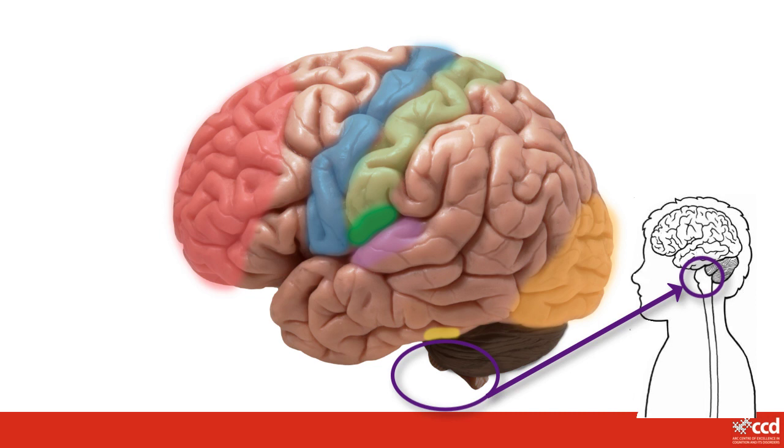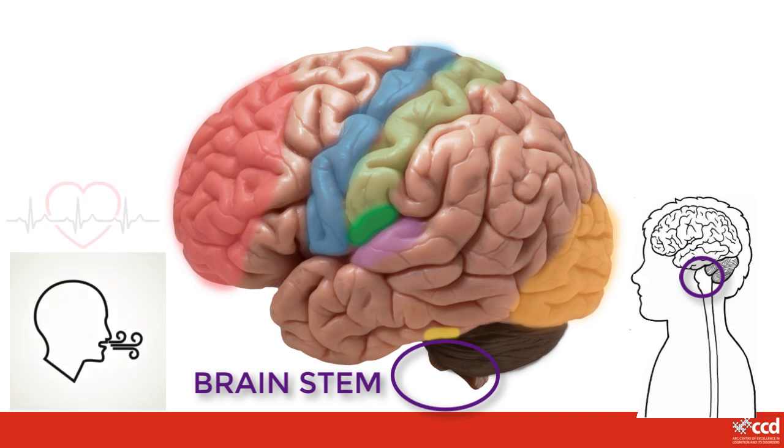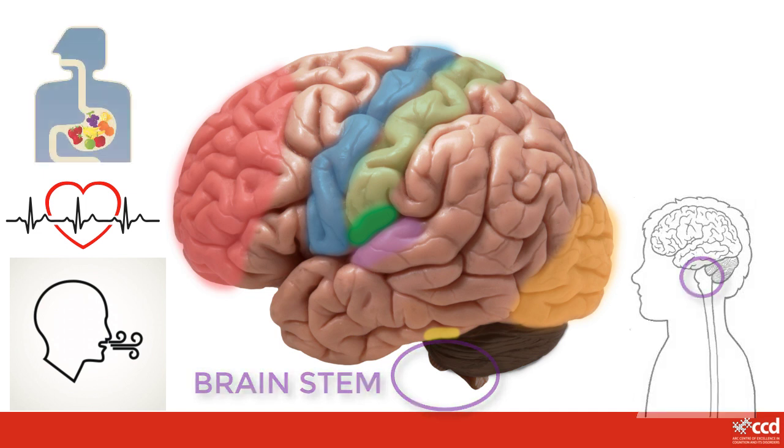Another small part of your brain, found under the cerebrum, connects your brain to your spinal cord that runs all the way down the middle of your spine. This part of your brain is called the brain stem. It is a bit like a flower stem, with your cerebrum at the top like a strange flower. It plays a really important part in controlling the things your body does that you don't even think about — like breathing, keeping your heart beating, and digesting food.